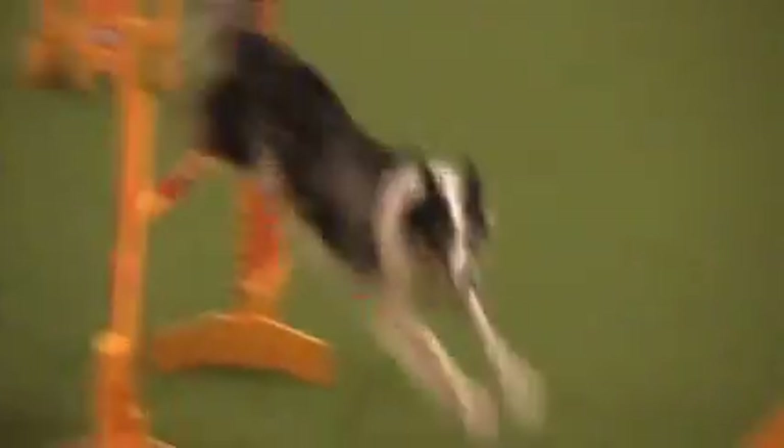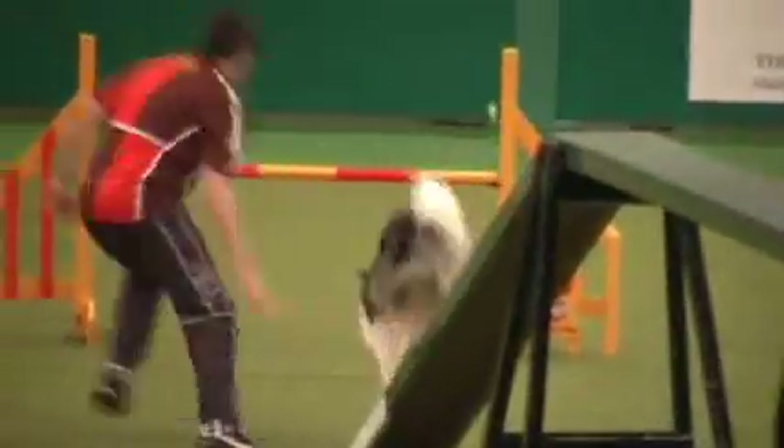Oh dear, that was a bit of commentator's curse there, wasn't it? Give him a big round of applause - he'll carry on with the run, but we've just seen what potential this dog has got. What a fantastic run from Chris.